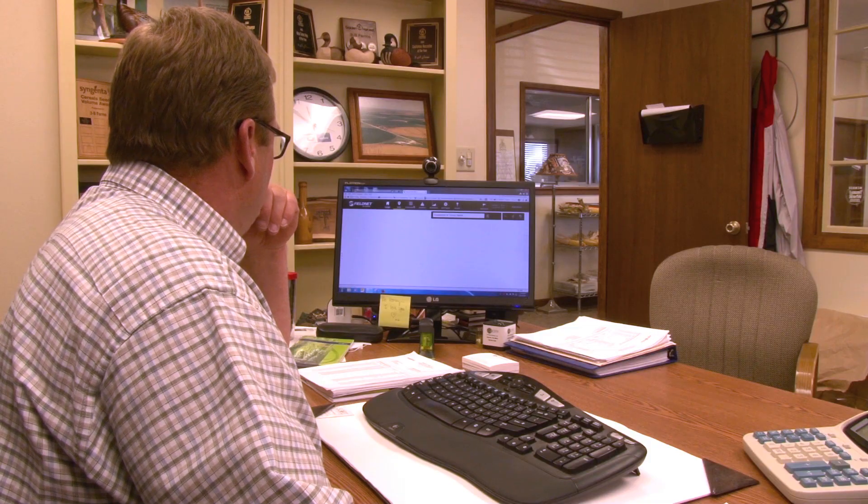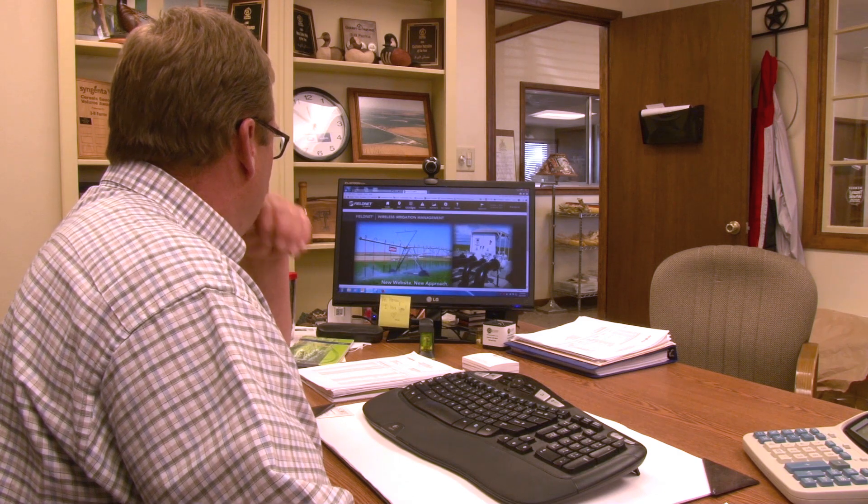The time savings that FieldNet offers, and the way the price structure is today, I would think it would take less than 30 days to pay out on jumping on board and getting FieldNet.